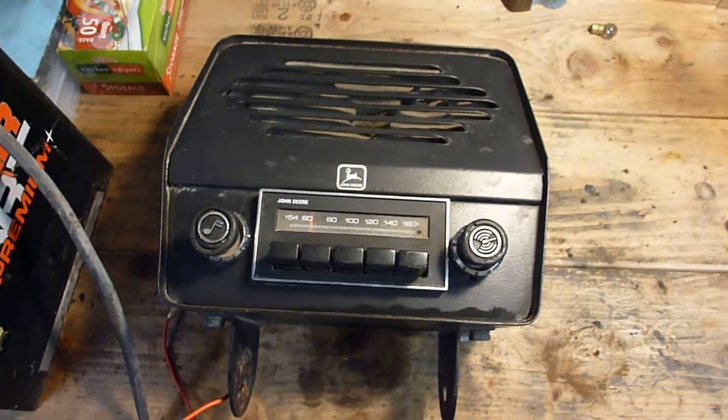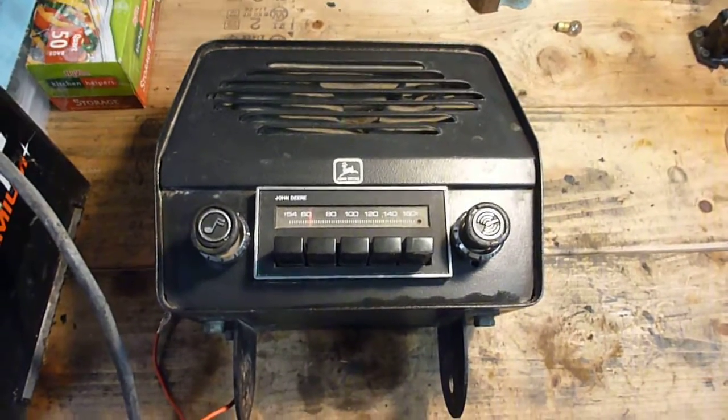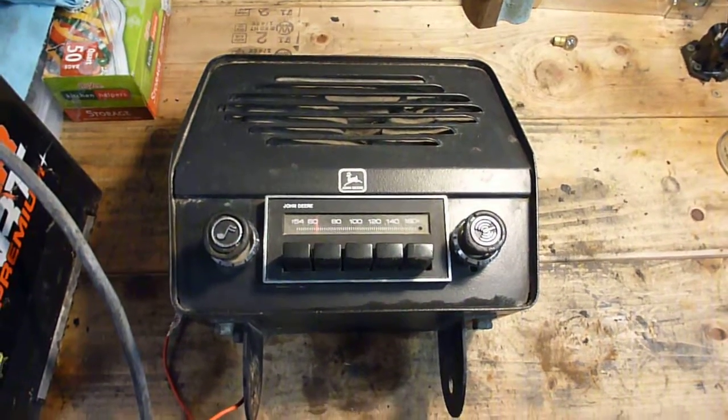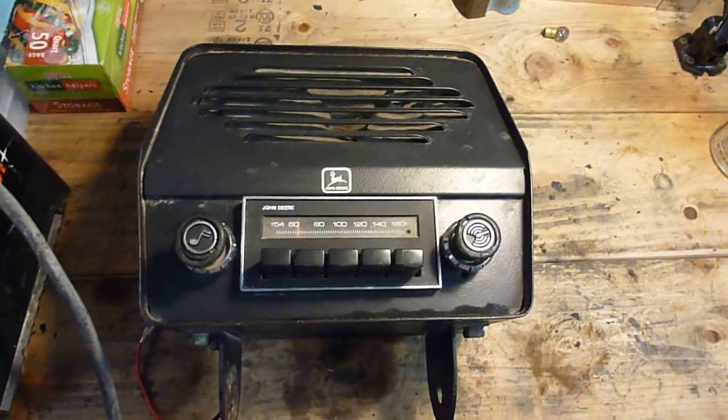Just a short video — got asked about these the other day and figured I could do a quick video on them. John Deere actually offered radios as an option for most of their AG tractors as well as lawn and garden tractors.